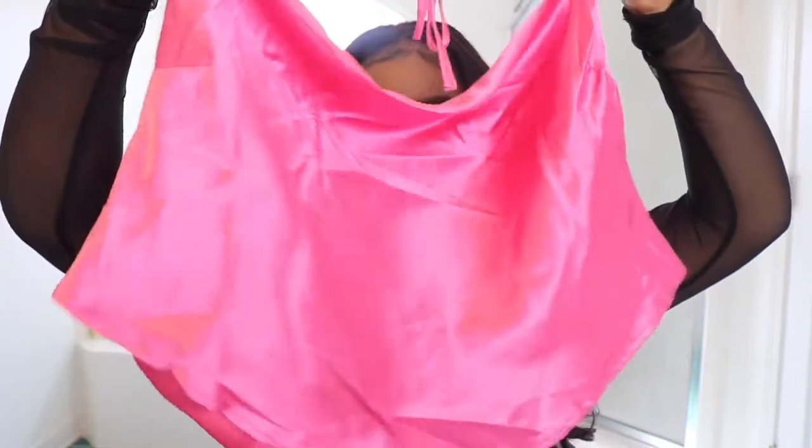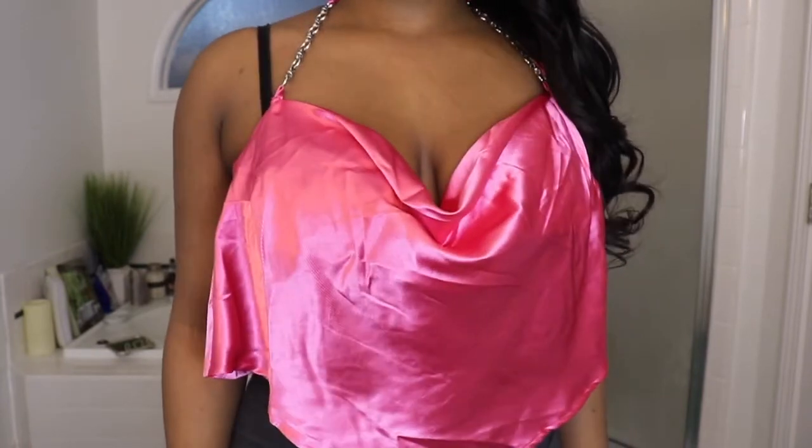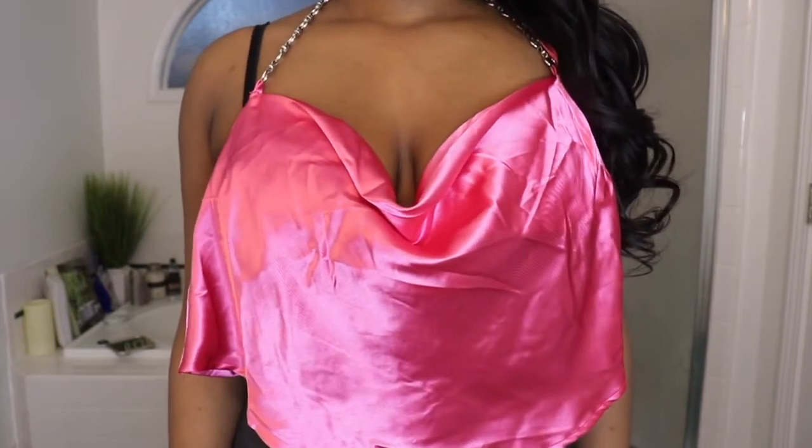In my last haul I ended up getting a top that was more of a scarf style, and I wanted to keep that up because I think the pictures are just amazing. So I ended up getting this pink silky top — it just gives doll, it gives Bratz. Hot pink is definitely not one of my favorite colors; I'm not a fan of pink, I'm more of a blue girl. But I'm so excited to take pictures in this top.